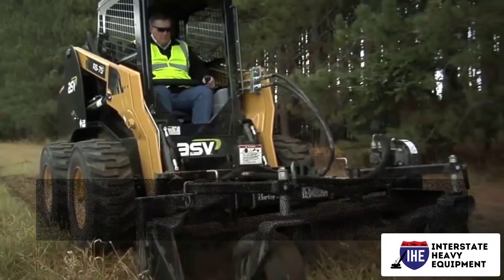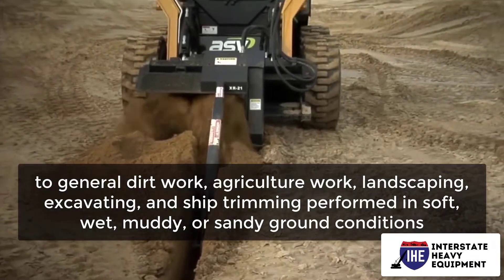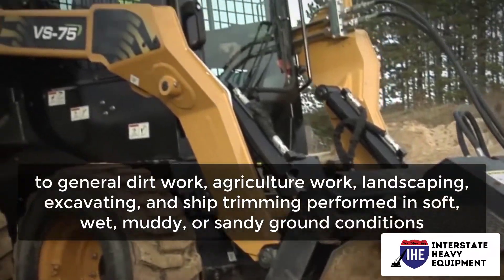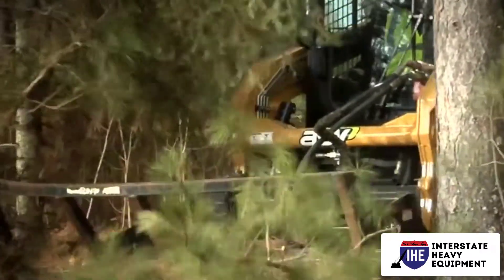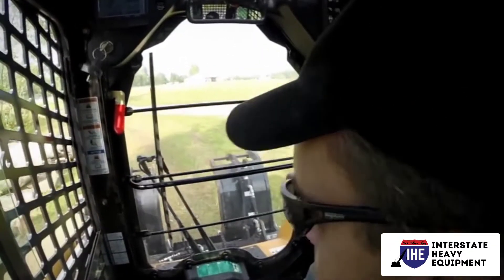Number three: flotation tires have a bigger footprint and tighter tread, making them well suited to general dirt work, agriculture, landscaping, excavating, and chip trimming performed in soft, wet, muddy, or sandy ground conditions. Different available tread patterns accommodate different applications requiring high flotation.